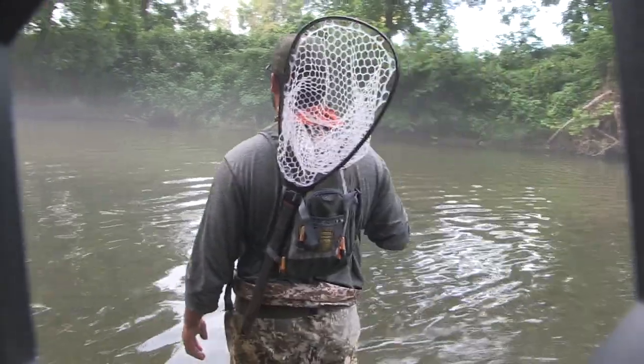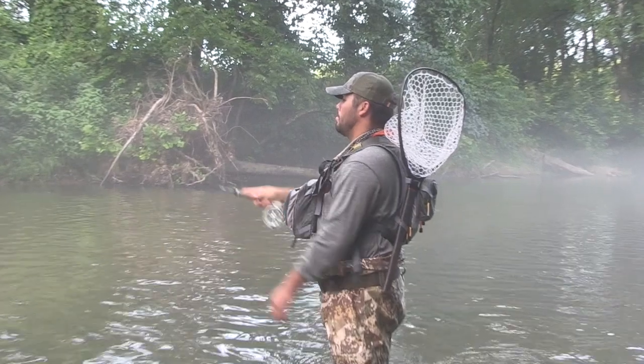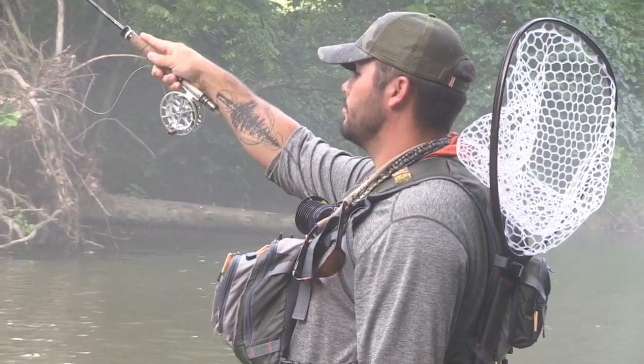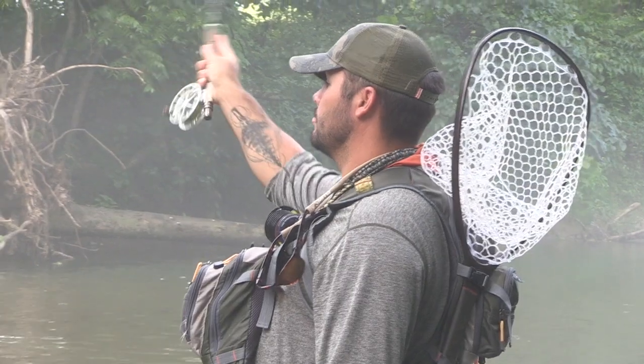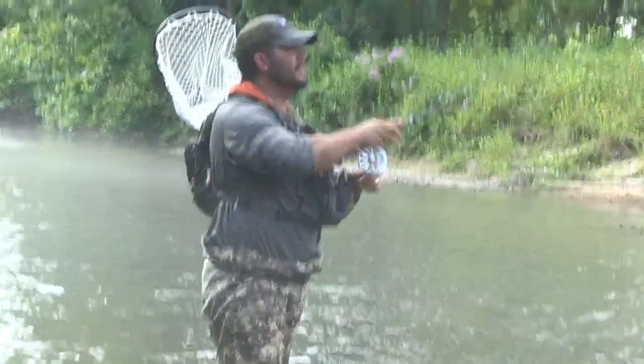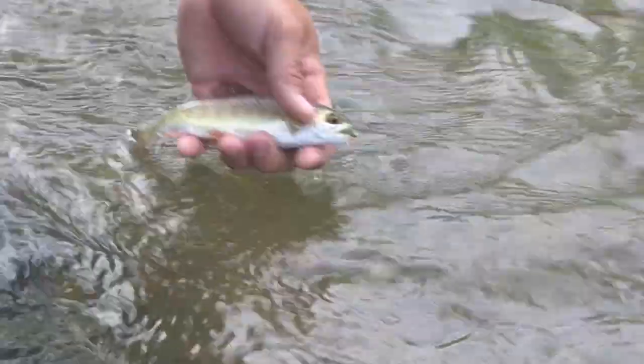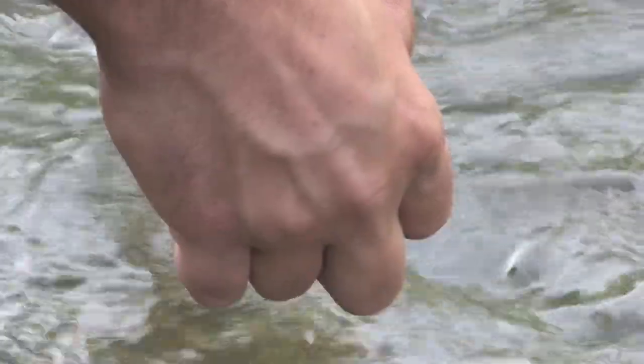Damon quickly targets good-looking trout waters and goes to work. Damon's extreme patience and high-stick nymphing techniques have been the undoing of thousands of Ozark Mountain trout. It's only a matter of minutes until Damon has hooked up with his first pink-fin Clown Strain Rainbow.